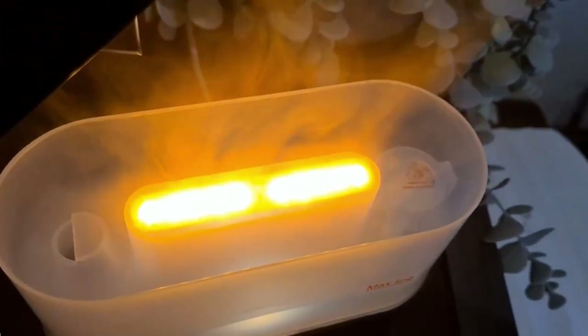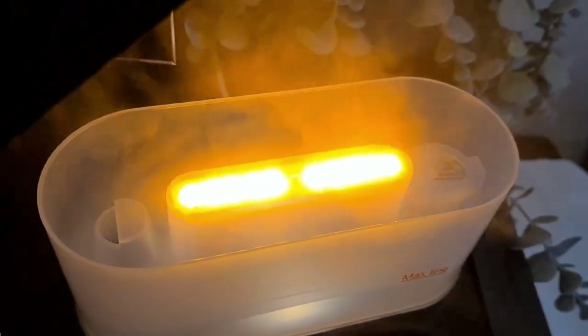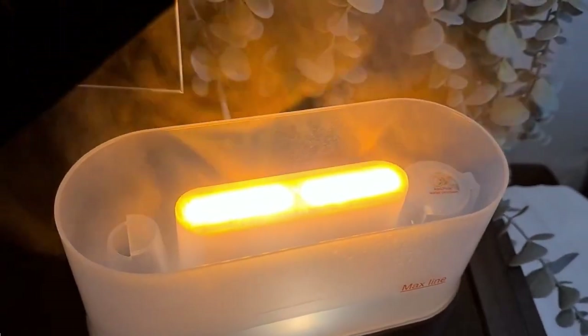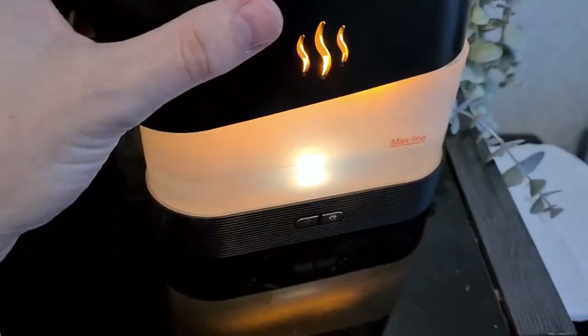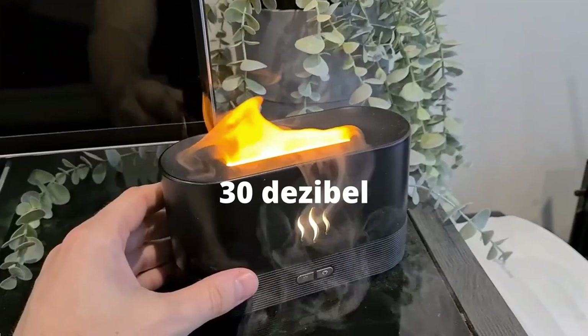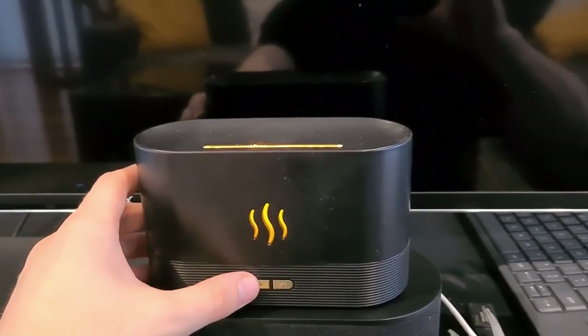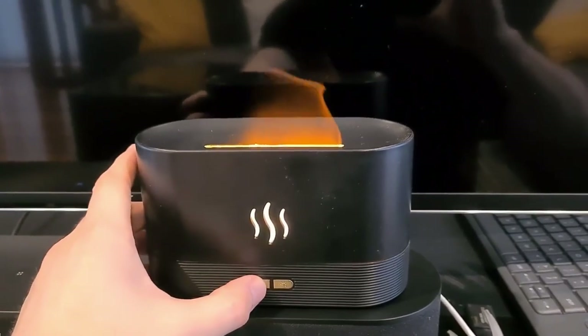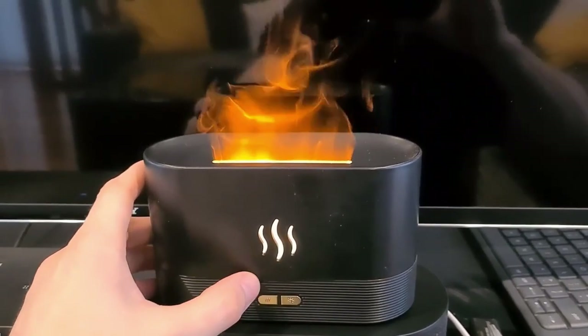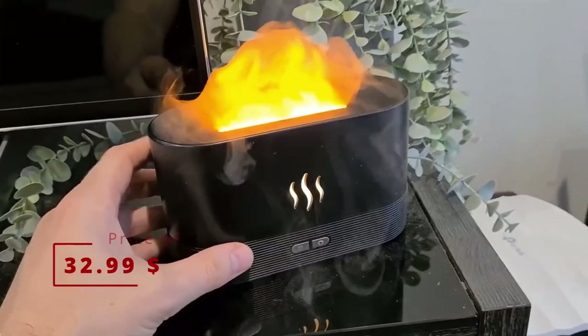Designed with portability in mind, this flame air humidifier is made from high quality PP material. Its compact size and user-friendly button design make it easy to carry and enjoy warm ambient lighting wherever you go. This flame diffuser operates ultra quietly at just 30 decibels, soothing your mood, reducing stress and enhancing your sleep quality. It's equipped with an automatic shutdown function, ensuring safety by stopping the diffuser when it's low on water. It costs 33 USD.